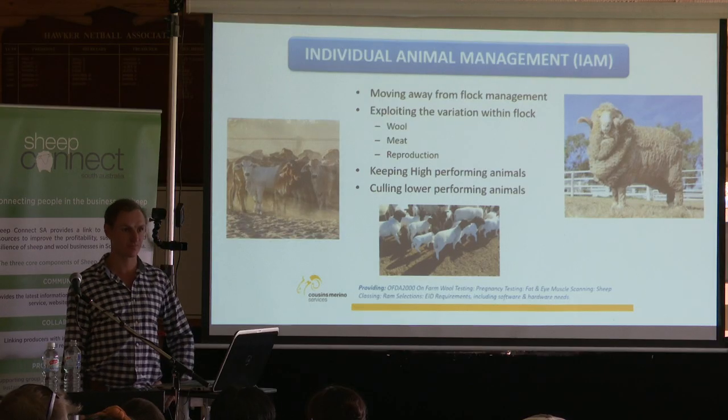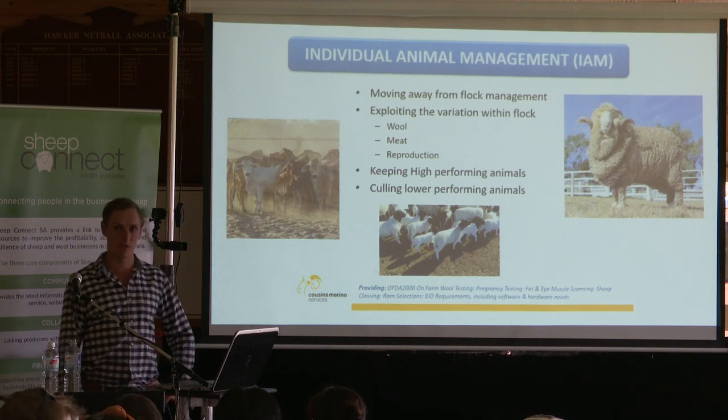So what have we got in the room — mostly sheep, cattle, merinos, dauphers? Can we get hands up for cattle producers? Dauphers? What about merinos? Yep, mostly merinos. What about dauphers? Still a few in here — it's a good mixture.